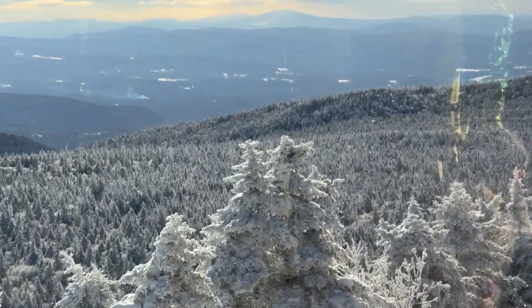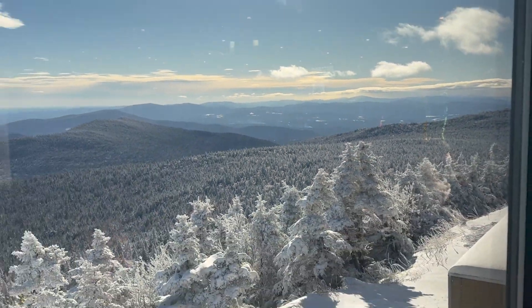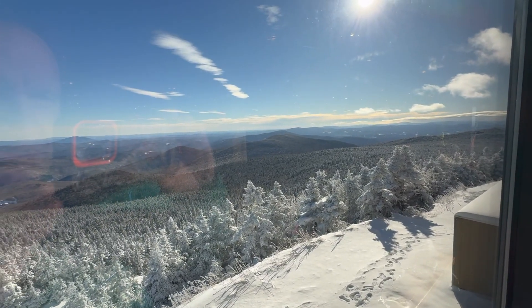There's a ski area but I'm not sure which one that is way over there. Really fun, beautiful Thursday afternoon.